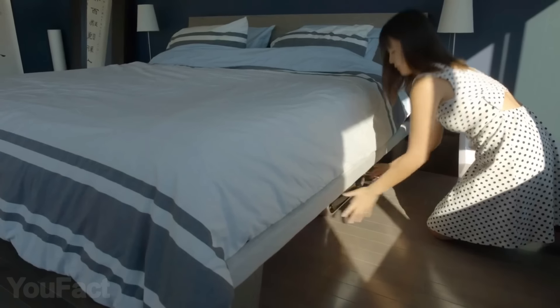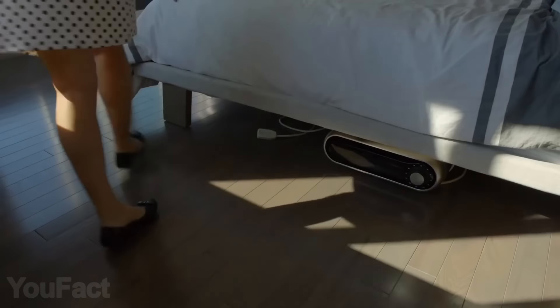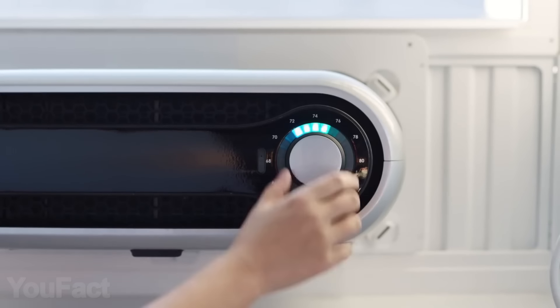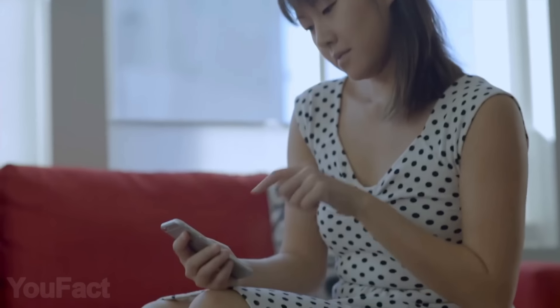Voila! And when you don't need it, you can keep it under your bed. The intuitive interface is a breeze to use thanks to a smooth dial with clearly marked temperatures, but you can also set the needed temperature and the mode using the dedicated app.